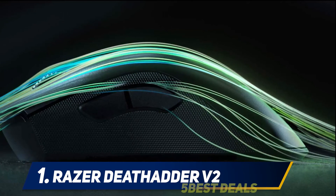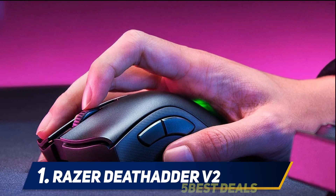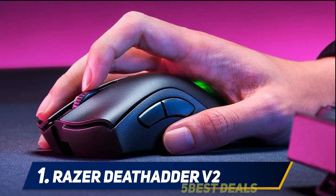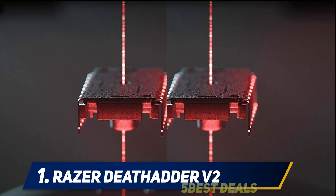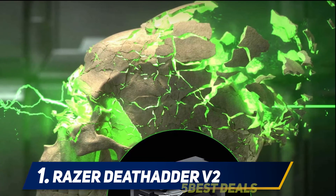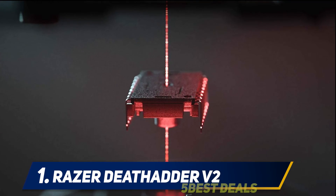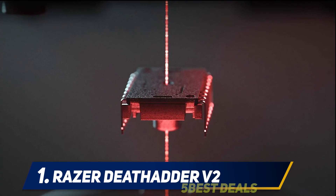The DeathAdder V2 features responsive tactile scroll wheel, thumb buttons, and rubber grips on both sides of the body. It's also outfitted with 100% PTFE feet that will work on any surface, with enough onboard memory for five different profiles, seven customizable buttons, and Razer Chroma RGB customization — all managed through Razer Synapse software, making it easy to tailor this mouse specifically to your style of play.